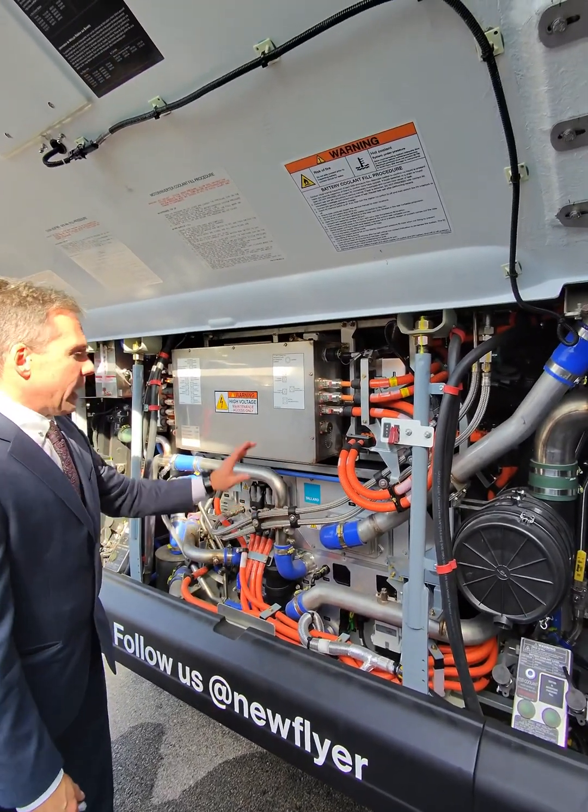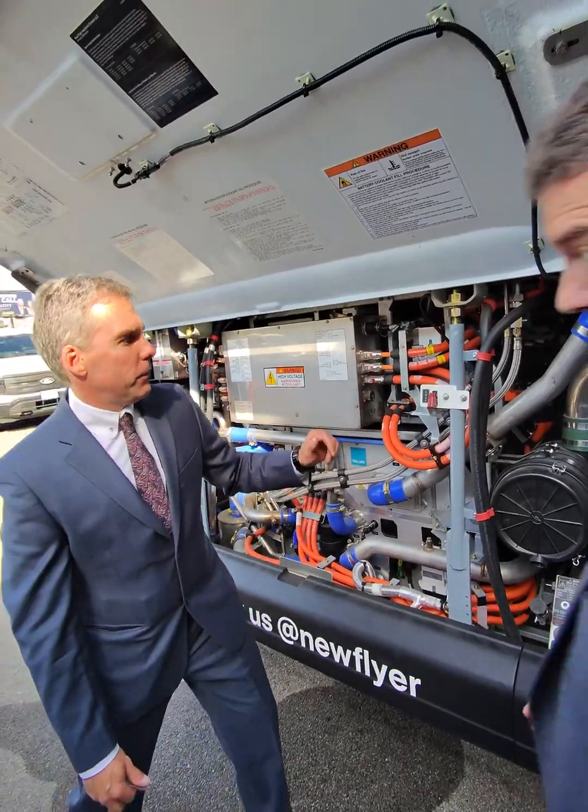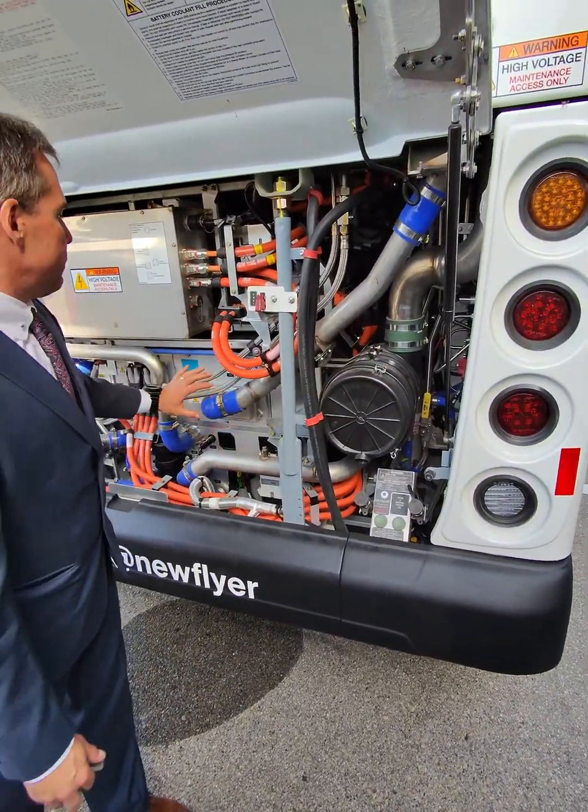We have hydrogen that comes from the tanks up top into the fuel cell. We also have compressed air coming in at about 9 to 12 psi, which comes into the fuel cell.